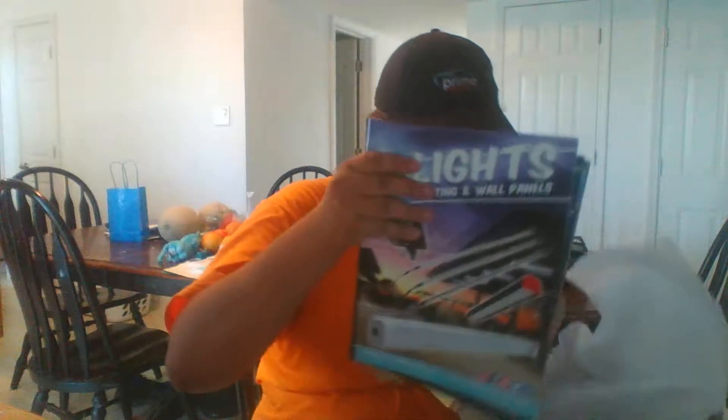We got some catalogs guys, oh my gosh, no freaking way! TSS — oh my gosh, it came! Panel lights — guys, I've been wanting these catalogs for so long. Arches — oh, did I just see Prime? I just saw Prime!